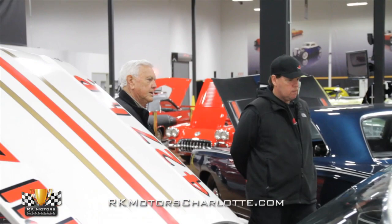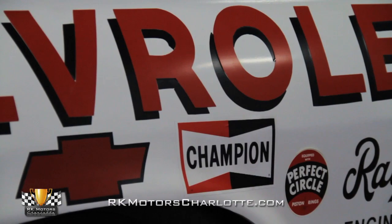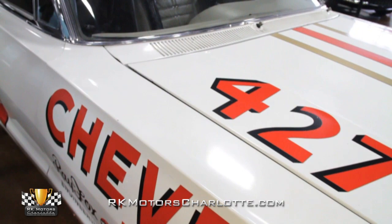Did you race with the windows up all the time? Most of the time. Besides the shorter tracks — on short tracks I'd take them out, but this car the last time it ran, it had windows in it. Did you have like a short track car and a super speedway car? This was a super speedway car. They'd let you take the windshield wipers out, but they wouldn't let you take the motors out of it. So the windshield wipers still work on it.